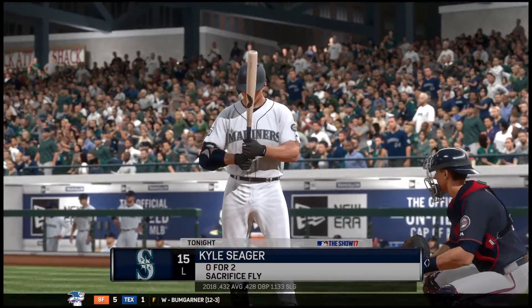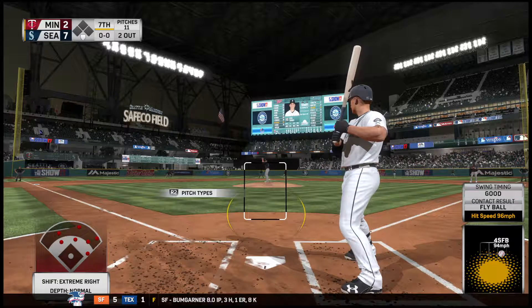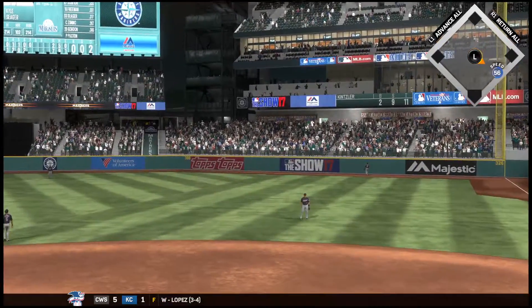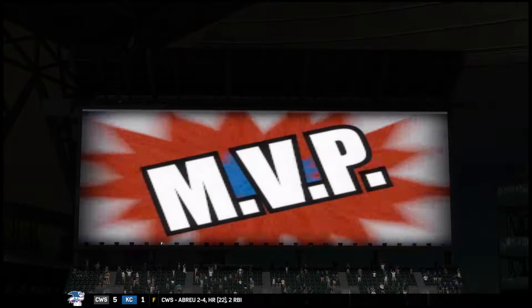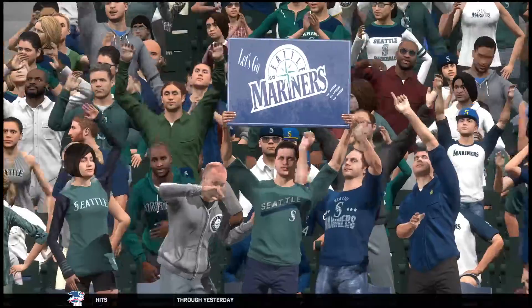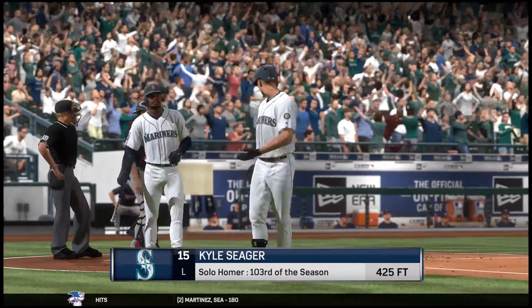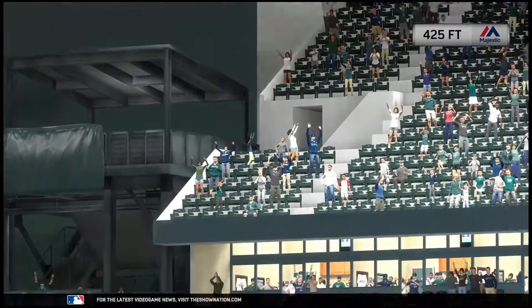Third baseman number 15 digging in once again — Kyle Seager, 0 for 2 with a run batted in thus far. A right-hander starts to loosen in the bullpen. Here's the first offering — big swing there by Seager as he gets a hold of one, high and deep out to right field... out of here! A solo shot and they add another. A solo home run for Kyle Seager — he just continues to club the baseball at an alarming rate. It's now a six-run ball game. Their sixth home run of the game and they're not done yet. They say hitting is contagious, and apparently that applies to the long ball — it's looking like batting practice out there.